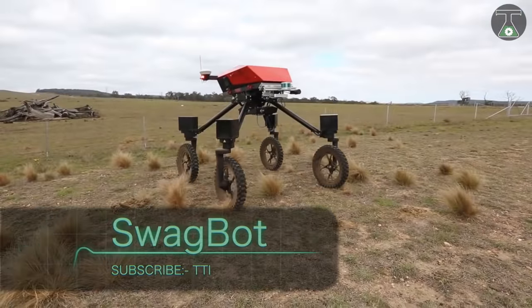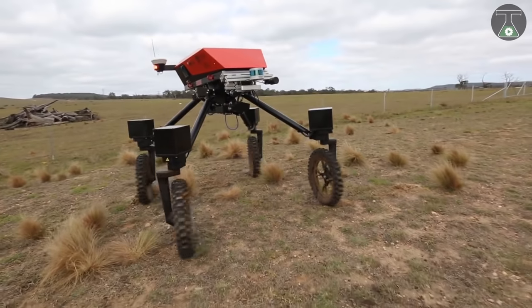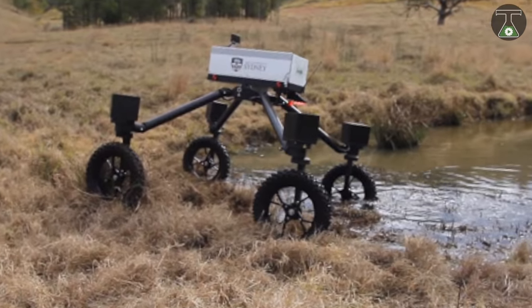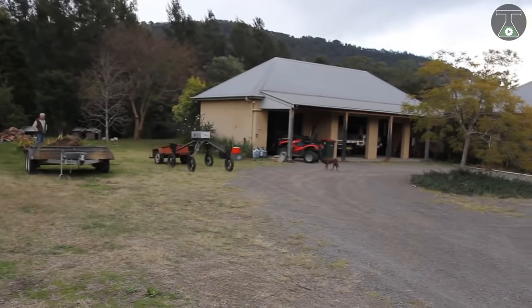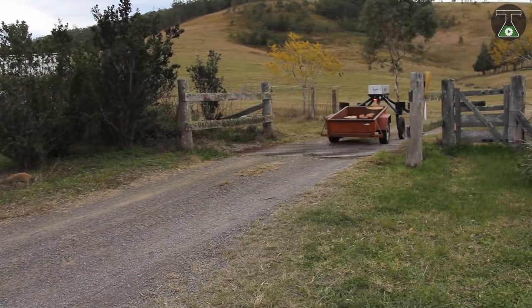Meet the Swag Bot — a prototype created by engineers at the Australian Centre for Field Robotics at the University of Sydney. While robots cannot do everything a farmer needs, they can certainly make life much easier and limit the number of manual laborers needed. The Swag Bot was first introduced in 2016 as the first automatic shepherd anywhere in the world.